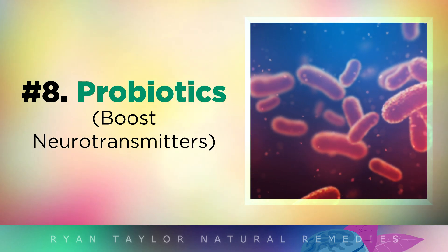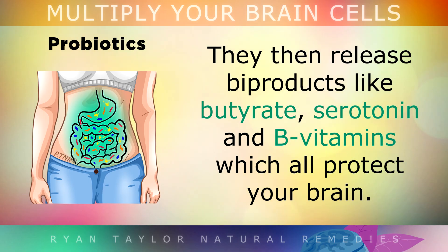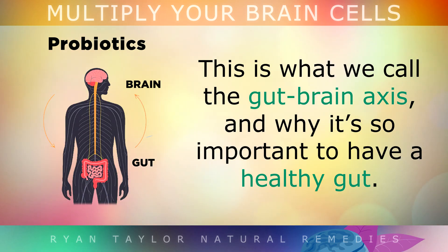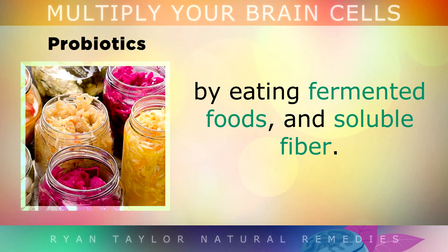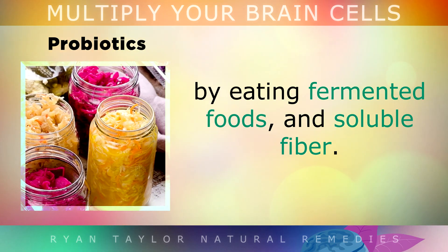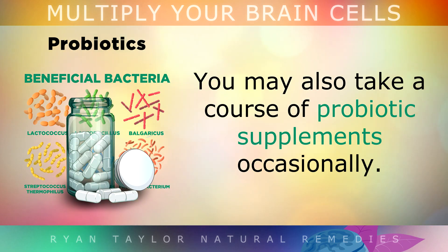8. Probiotics. Friendly microbes that live in your gut ferment fibre that you eat as their food source. When they do this, they release by-products like butyrate, serotonin and B vitamins which all protect your brain. This connection is what we call the gut-brain axis, and why it's so important to have a healthy gut. You can boost the diversity and number of your friendly microbes by eating fermented foods and soluble fibre. These are things like sauerkraut, kimchi, hard cheeses, kefir, pickles and lots of raw vegetables. You may also take a course of probiotic supplements occasionally if you want to give yourself a boost.